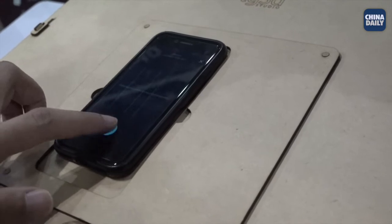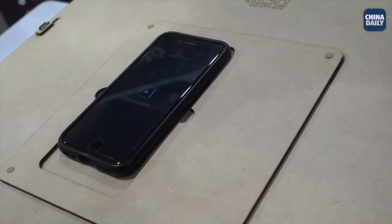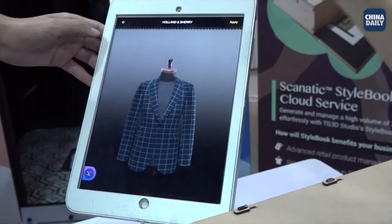All those pictures get sent to a cloud, get processed, and we are able to digitalise them in 3D by capturing the smallest repeatable pattern.